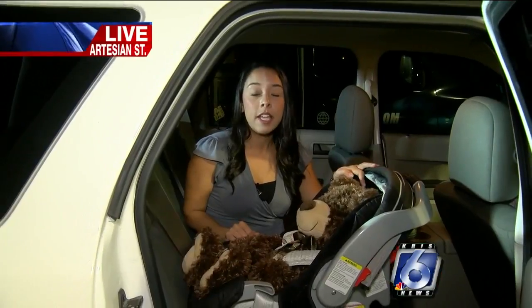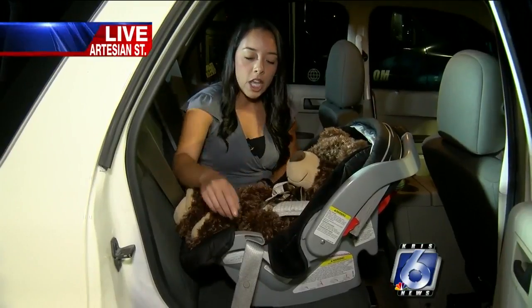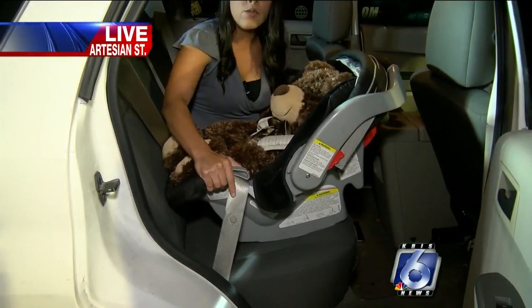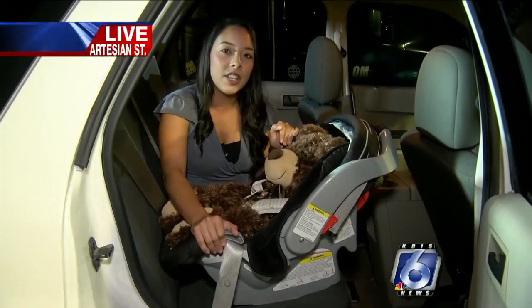59% of car seats in the United States are actually being used incorrectly. One of the best ways to check your car seat this morning: just check where the seatbelt goes through the car seat and move it from side to side and back and forth. If you notice that it moves less than an inch, then it's good to go. If it moves more than an inch, then you definitely need to get it adjusted.